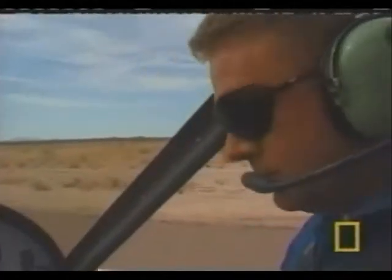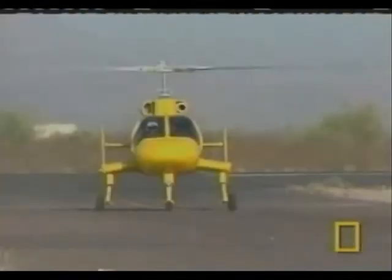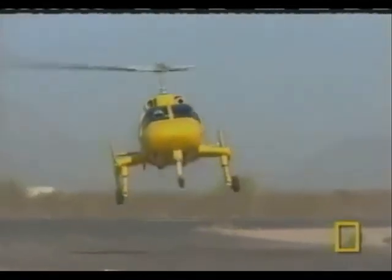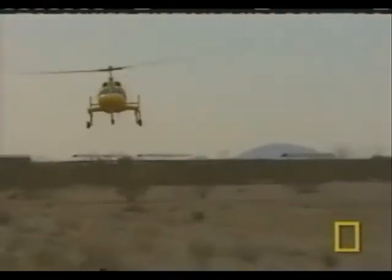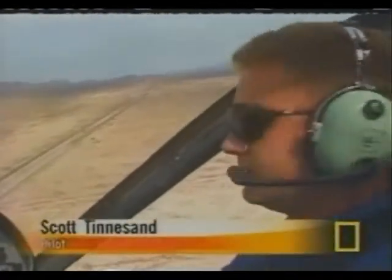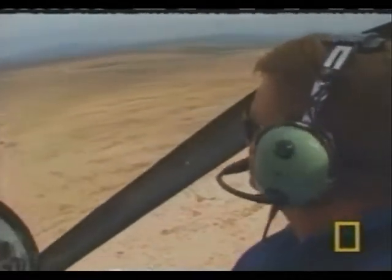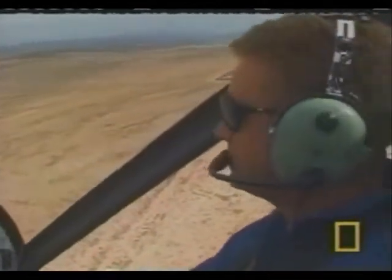Now that the blades are fully engaged, I'm going to slowly spin the throttle up. That's going to increase our rotor RPM. The rotor is powered only in the moments before takeoff. One of the great things about the gyroplane is that, just like the helicopter, it certainly does not require an airport. Takeoff and landing is different than an airplane and a helicopter, but once you're in the air, it's all basically the same.